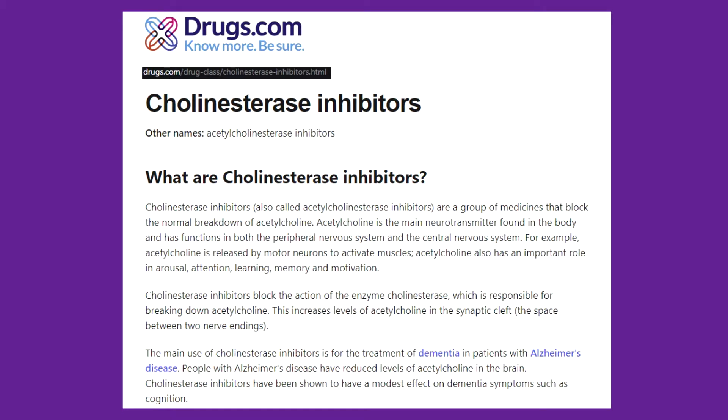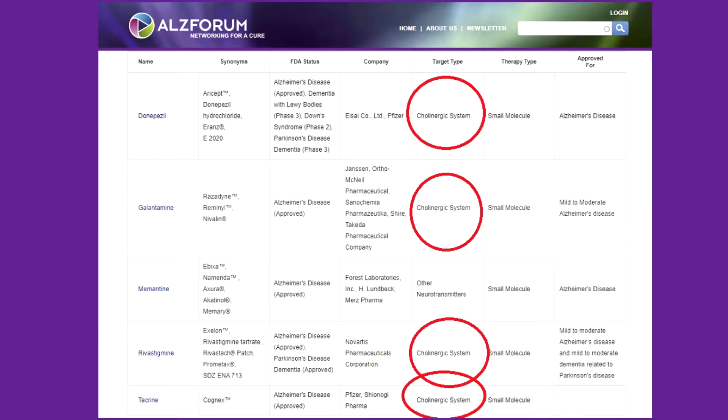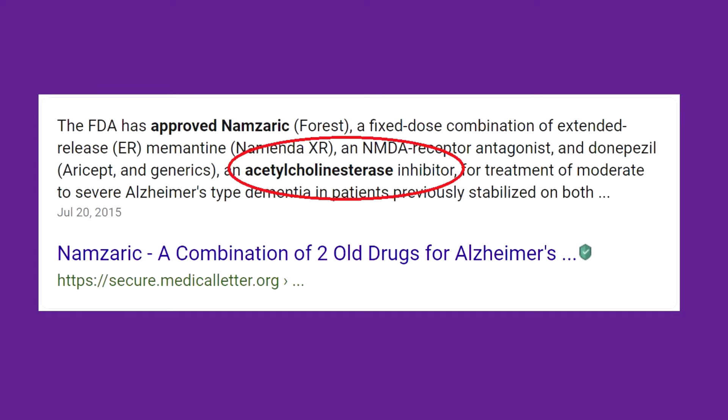Sometimes these drugs are called cholinesterase inhibitors. Apparently choline and acetylcholine are chemically close together, as their names would suggest. In another video where I outline six different FDA-approved pharmaceutical interventions, you will discover that five out of the six approved interventions are in this classification — this acetylcholinesterase inhibitor drug class.